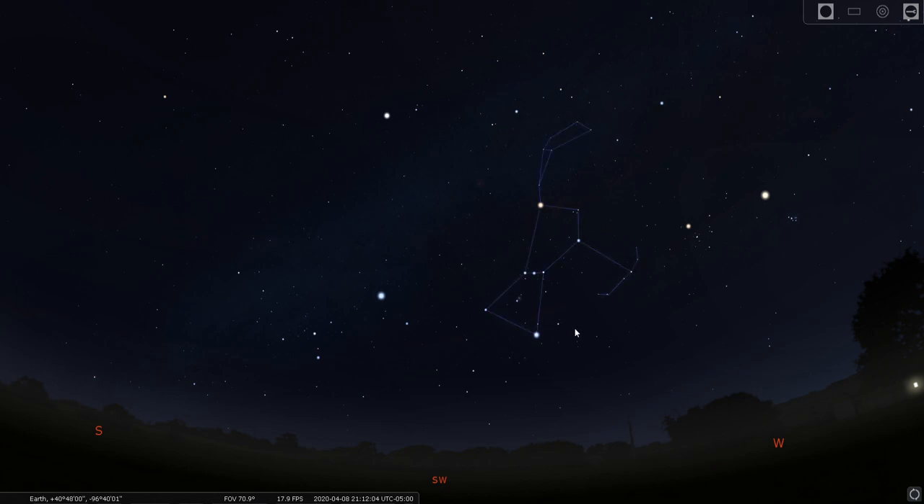This is the Hunter. We have bright stars that give us shoulders, the belt at the waist, and attached to the belt is the hunting knife or sword, then knees or legs. Orion the Hunter was named by the Greeks, but they borrowed from early civilizations that had different names for the same constellation. If you imagine something differently, that is perfectly fine — you've got to make the stars your own.